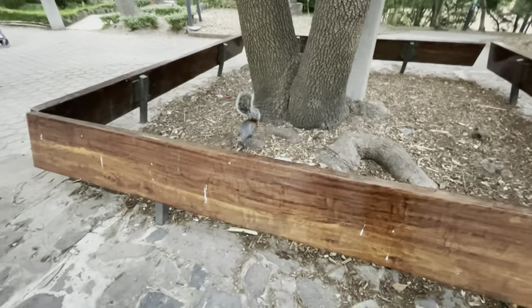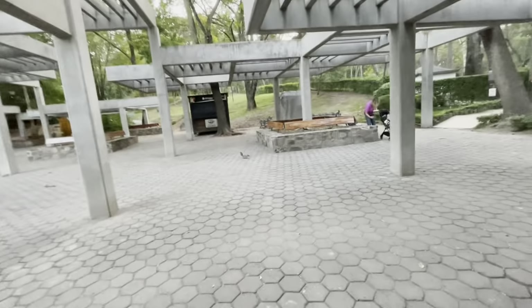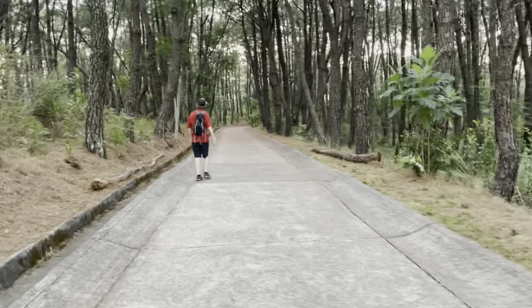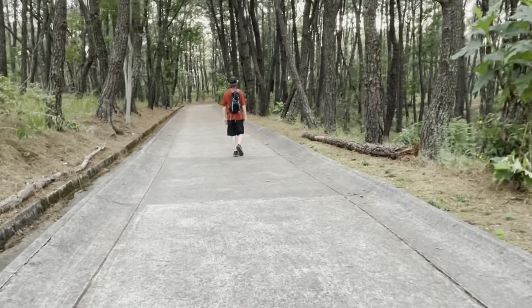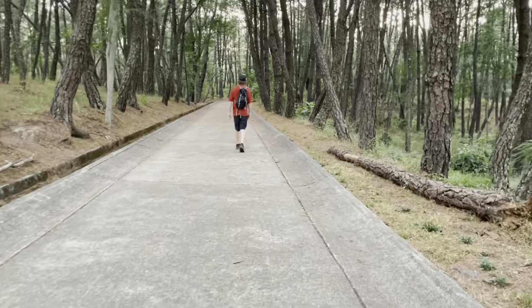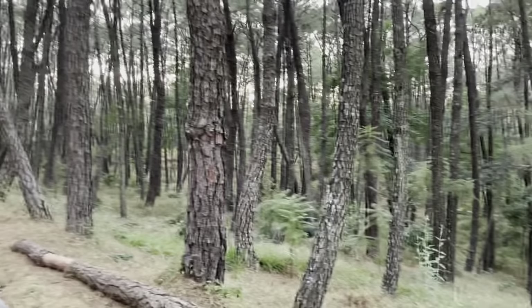They bury them — this one is so cute. Those are the gray squirrels, same squirrels we have back home. That's why Drew said it's called Bosque Colomos — the forest of columns — and this is why.